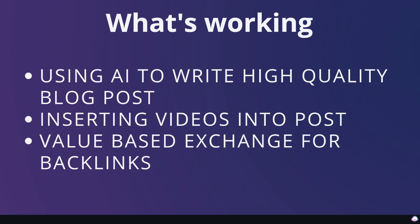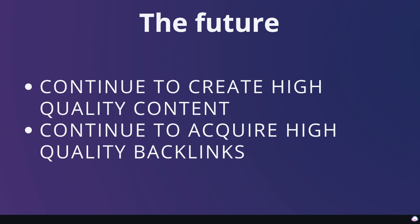What's working right now: using AI to write high quality blog posts, turning YouTube videos into blog posts, and writing on new, novel, trending ideas. Inserting videos into blog posts is also working really well — I'm getting more views from Google and more traffic. Value-based exchange for backlinks and building relationships with companies within my niche is also working well. Going forward I'll continue to create high quality content and acquire high quality backlinks — a very simple strategy focused on the things that move the lever the most.